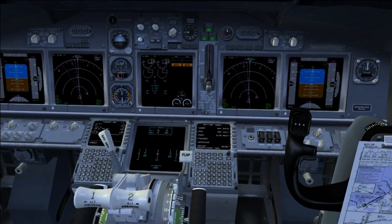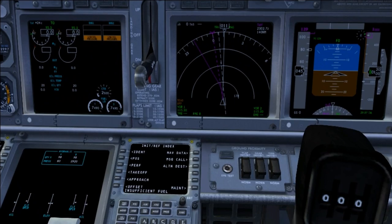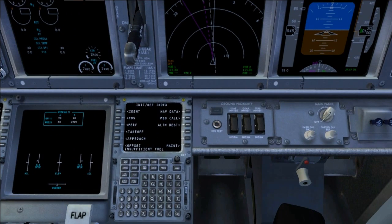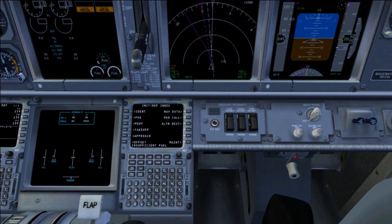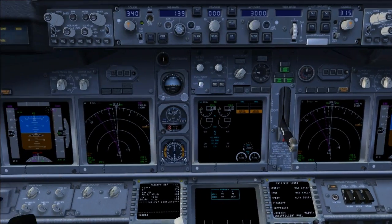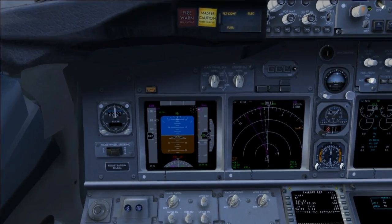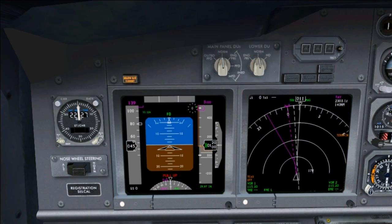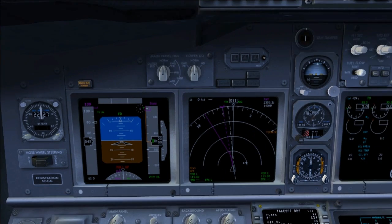Another important one that most people have fun pressing is the Ground Proximity Warning System, or GPWS test. This can be found under the co-pilot's navigation display — there's a little button that says System Test. Pressing it will set off the alarms. You can see all the lights come on: pull up, below glideslope. You hear the terrain warning.